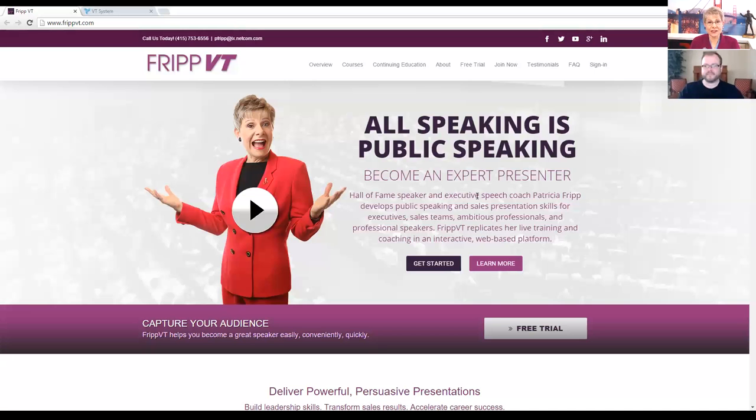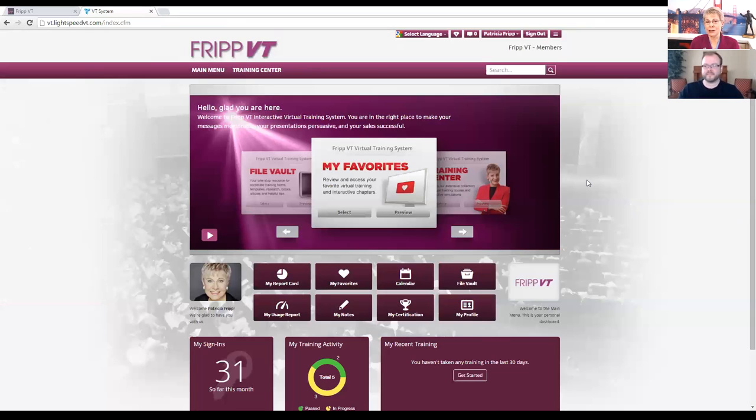When our friends and users sign in for the first time, this is what you are looking at. For our long-time members, this is slightly different than they're used to. And it proves the point that whatever reason you have a VT account, you know all speaking is public speaking. And as soon as you sign in, your screen for Fripp VT will look like this. Paul, explain what everyone is looking at.